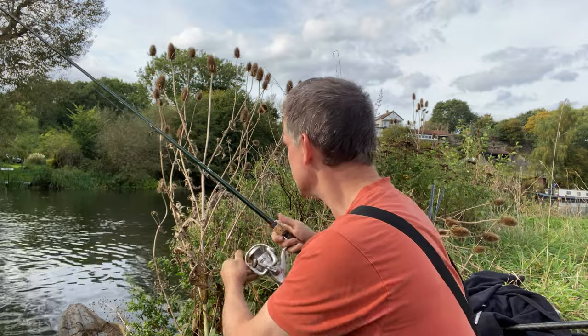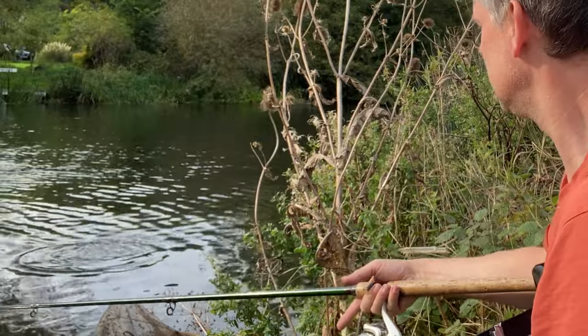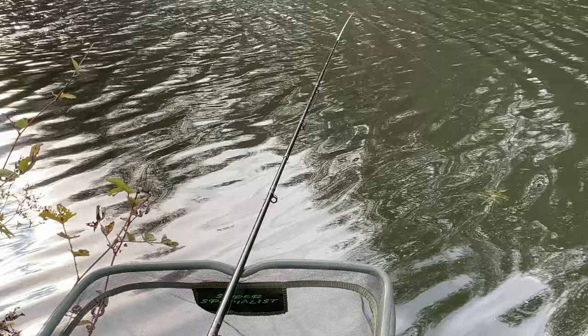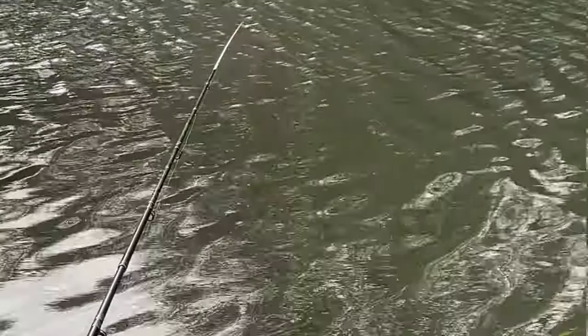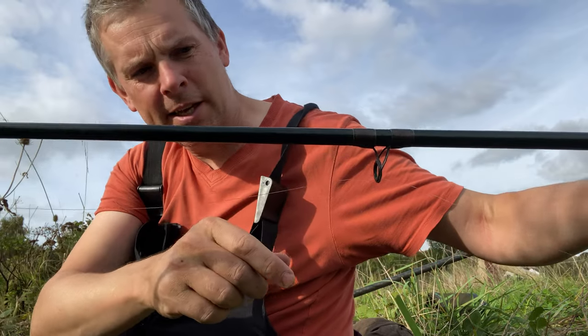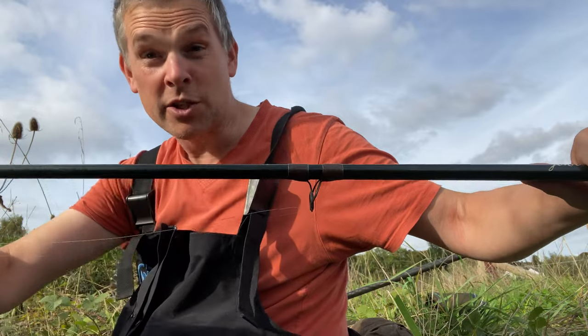I fish the same spot that I was feeding yesterday. Oh he's off — it's at the main line about 10 foot up from the feeder. That's the end of the line; it's not even frayed. That's not a good start but these things happen. If you've got ceramic rings and they've cracked, the lining can catch in between them and that could have cut the line.